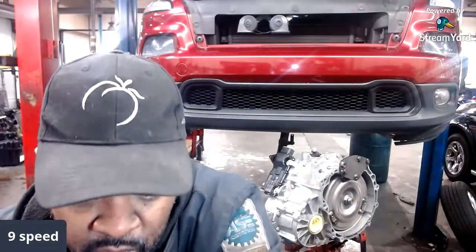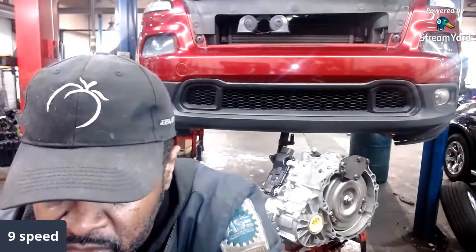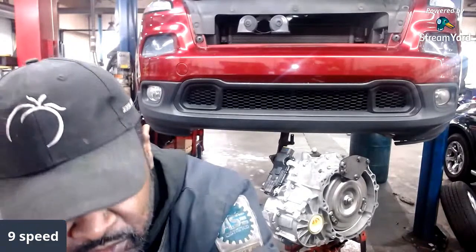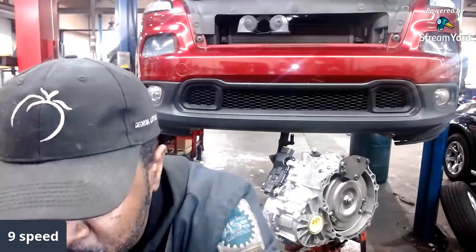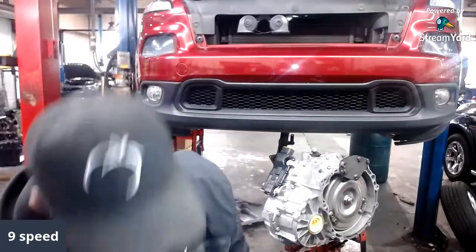If you still have a transmission issue after that, by then you should have generated a fault code, which will lead the mechanic to determine if you need a full unit or not. There are only a couple of fault codes that would trigger replacement of this nine-speed transmission, and most shops require that fault code to be regenerated before they can authorize the replacement.